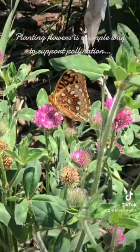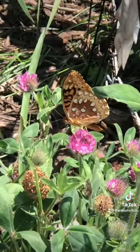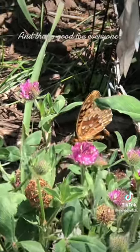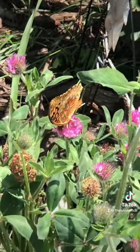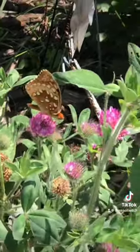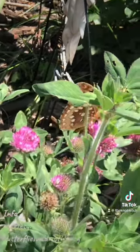Planting flowers is a simple way to support pollination, and that's good for everyone. Info courtesy butterfliesandmoths.org.